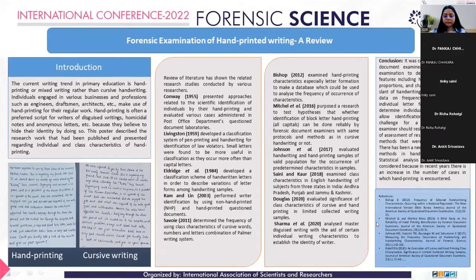Good afternoon, everyone. My name is Tinky Sandy. Today I'm going to present a poster on forensic examination of hand-printed writing, a review. Basically, this poster describes the research work that has been published or presented regarding individual or class characteristics of hand-printing.